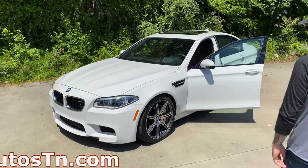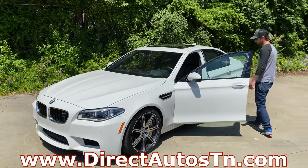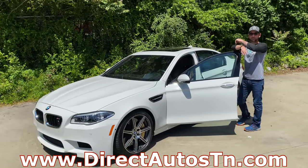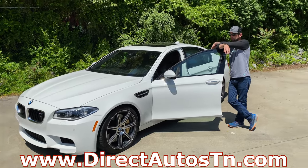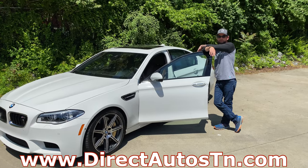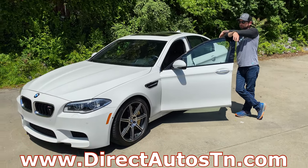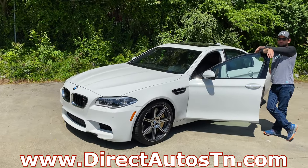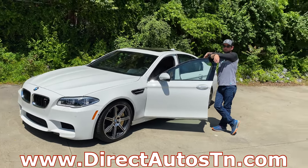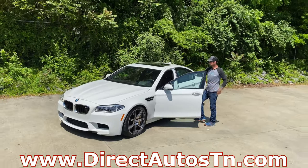Again we're up here at Direct Auto Tennessee - this is another one of their cool rare sports sedans that they have. The people buying cars for these guys are car enthusiasts, so they're always bringing in cool cars. Check them out and hit up their website. For my man Bo Biddle, I am Ben Barber - we'll see you guys in the next video.